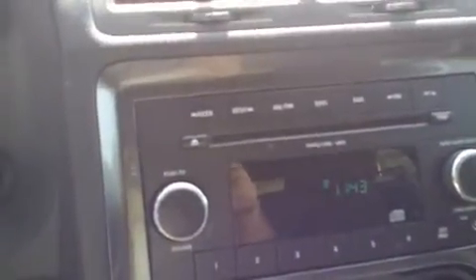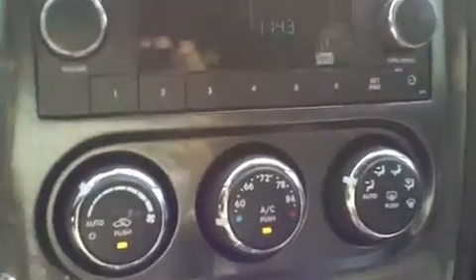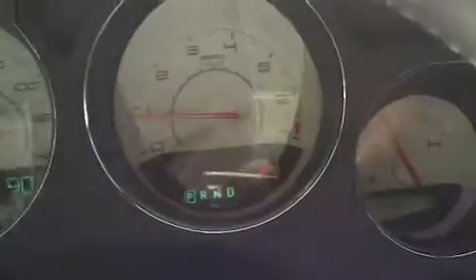It has an AM/FM CD player. The steering wheel has cruise control. Here's your instrument panel.